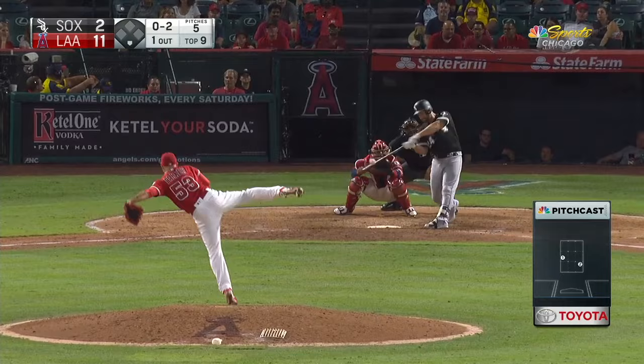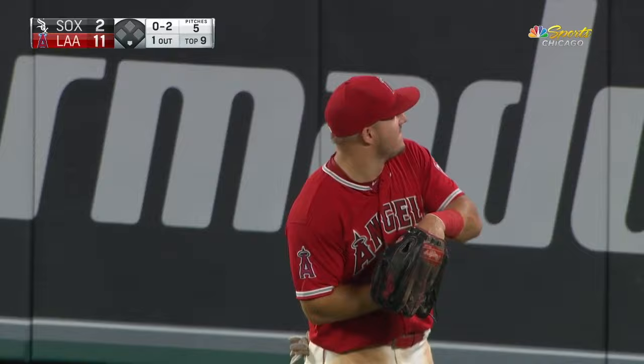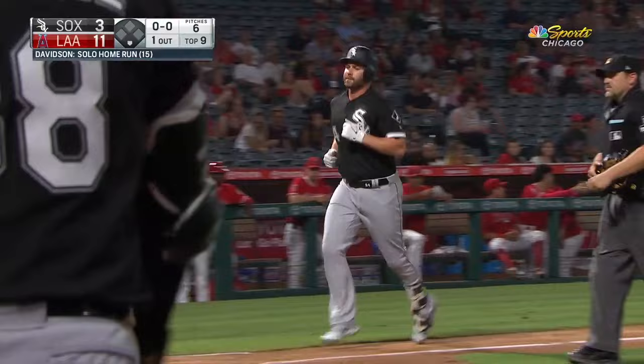That ball is hit well, right center field on a line toward the wall — and it bangs off the wall above the line for a home run. Davidson drives it out of here. Home run number 15 for Matt. He's driven in 39.